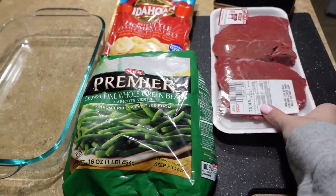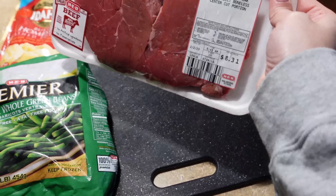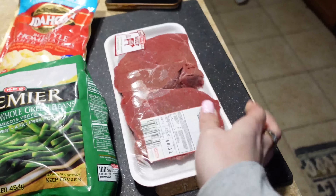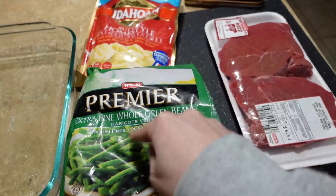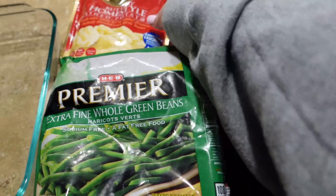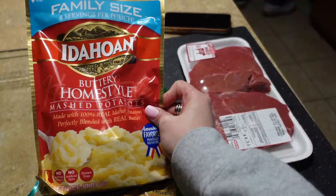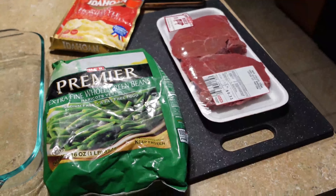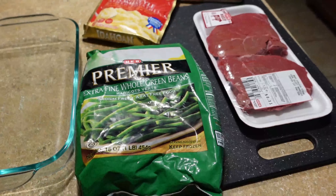All right, about to start cooking dinner. I have some sirloin steak from HEB, our local grocery store — about a pound, a little over. We have frozen green beans to roast in the oven from a TikTok recipe, steak bites also from TikTok — I'll link both videos below — and we're serving it with mashed potatoes. We'll start by dicing up the steak and letting it marinate while we get the green beans ready.